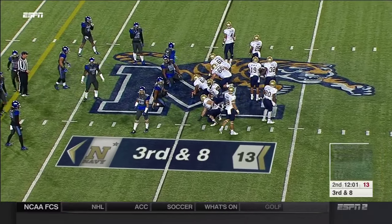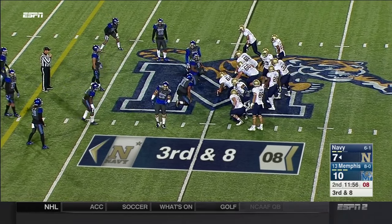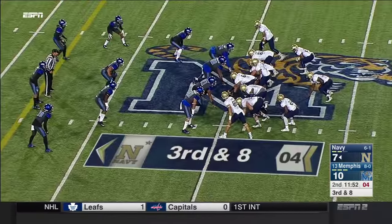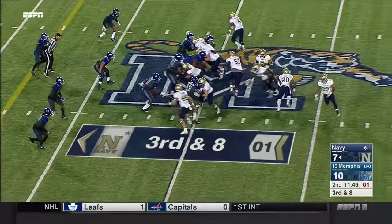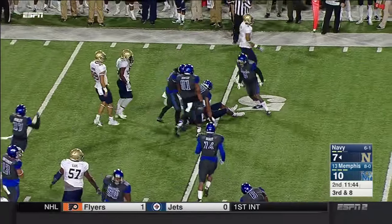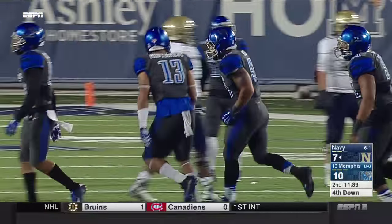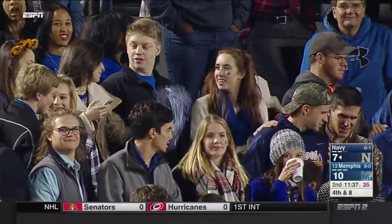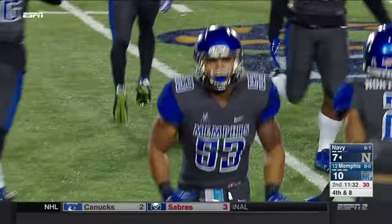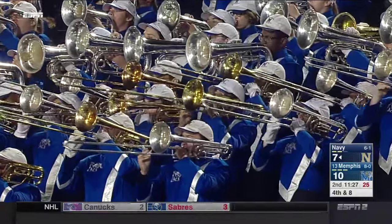Memphis' rush defense has not been bad this year — they are top 25 in the country in rushing defense. But this is a whole new animal to deal with. Reynolds with a little misdirection gets swallowed up by Pagese — excellent job keeping his lane. And this is a rare Navy punt. They like to go for it on fourth down around the 50-yard line, but they're going to punt it away.